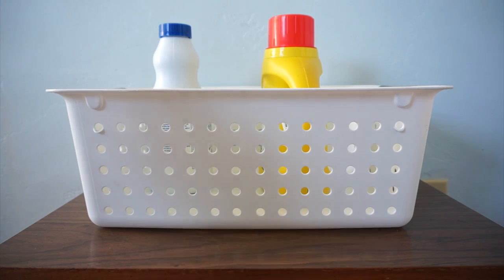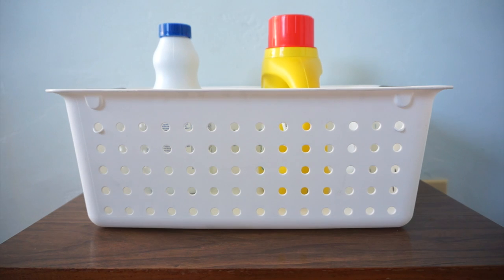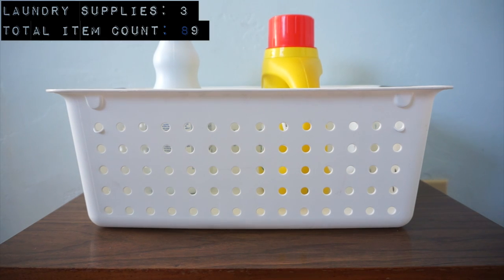This is all my laundry stuff: my laundry basket, bleach, and some detergent. Laundry: three items.